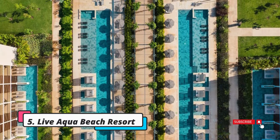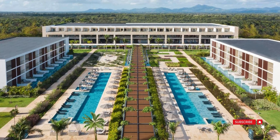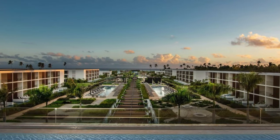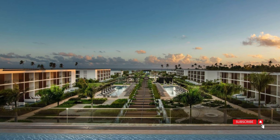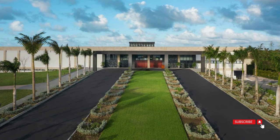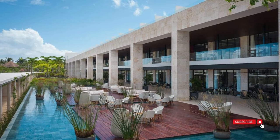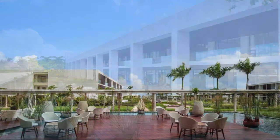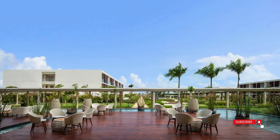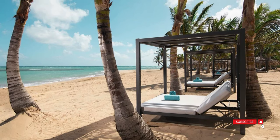Nestled on a picturesque stretch of beach in Punta Cana's Uvero Alta district, Live Aqua Beach Resort is an exclusive five-star property catering exclusively to adults. Ideal for couples seeking a romantic getaway, Live Aqua offers various room classes. Our favorites are the suites with private pools or hot tubs, but if you're looking for a more budget-friendly option, the junior suites also offer great value and provide ocean views. All rooms feature contemporary decor, and the well-maintained grounds are adorned with lush tropical foliage. Guests can take a refreshing swim in the Caribbean Sea or enjoy one of the expansive on-site swimming pools, including an infinity-edged pool with stunning ocean views.